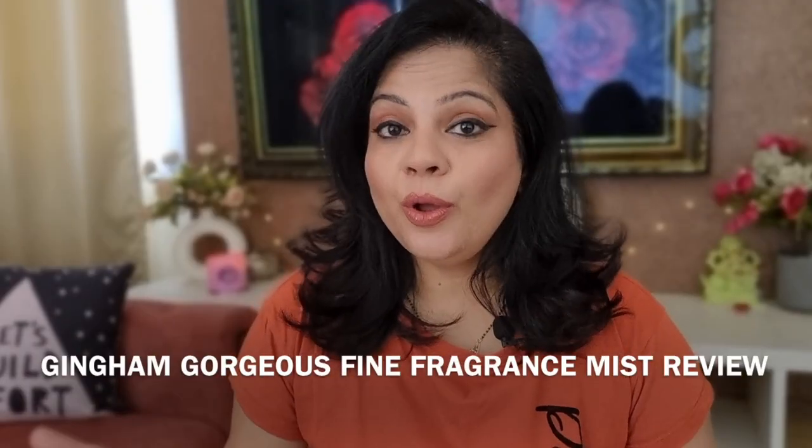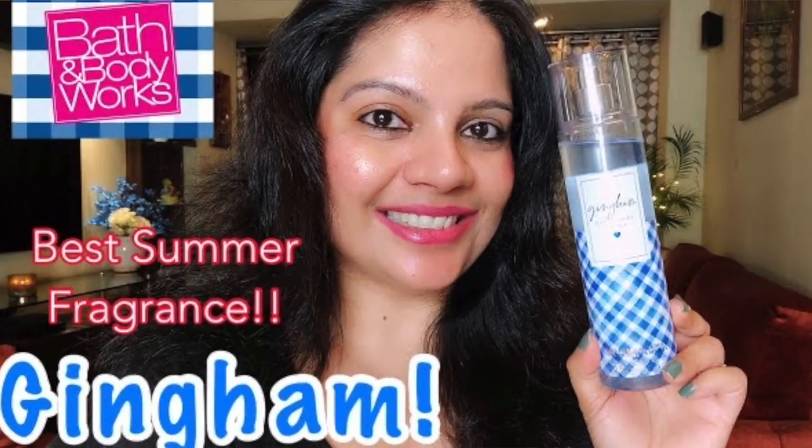Hey guys, welcome back to another video! In today's video we are going to be reviewing another Bath and Body Works fragrance mist — Gingham Gorgeous. My review of the original Gingham is linked down below or you can click the i-button to check it out.